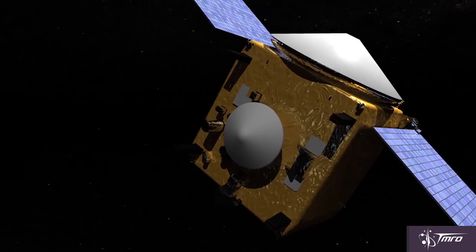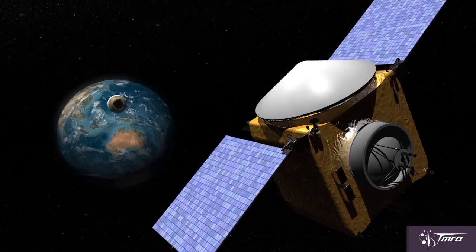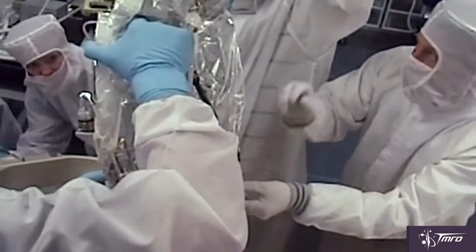That regolith will then be safely sealed and placed within a return capsule that will be deployed back onto Earth in 2023, landing in the Utah Test and Training Range. The material within the return capsule will be distributed to laboratories throughout the world, allowing for analysis with the best instruments available here on Earth.